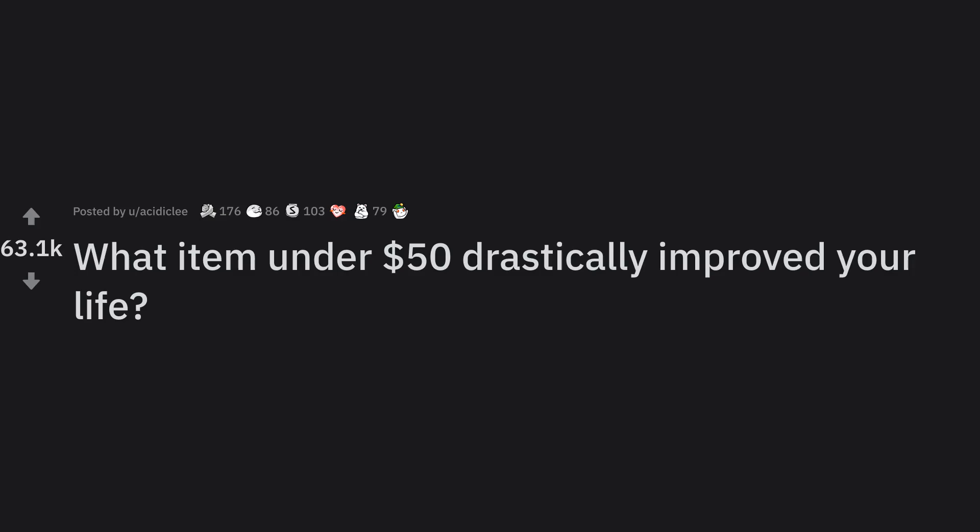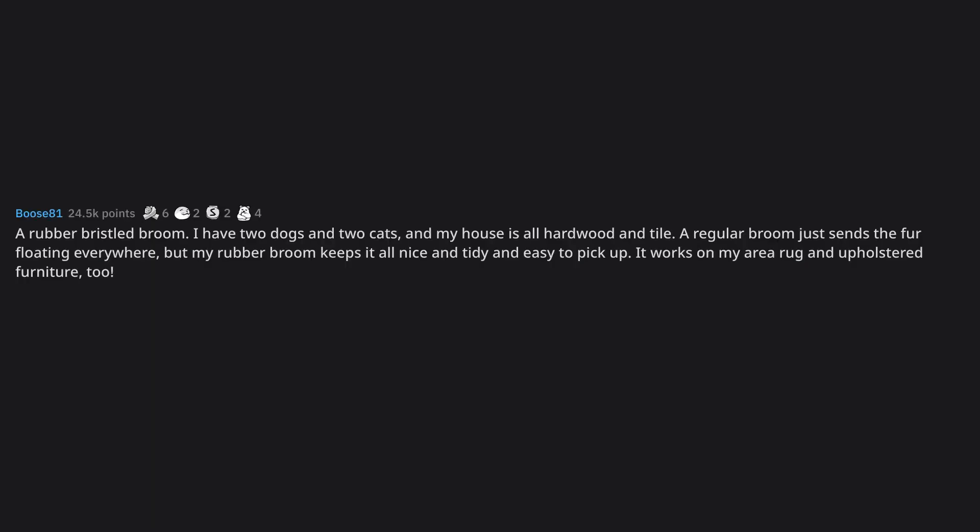What item under $50 drastically improved your life? A rubber bristled broom. I have two dogs and two cats, and my house is all hardwood and tile. A regular broom just sends the fur floating everywhere, but my rubber broom keeps it all nice and tidy and easy to pick up.